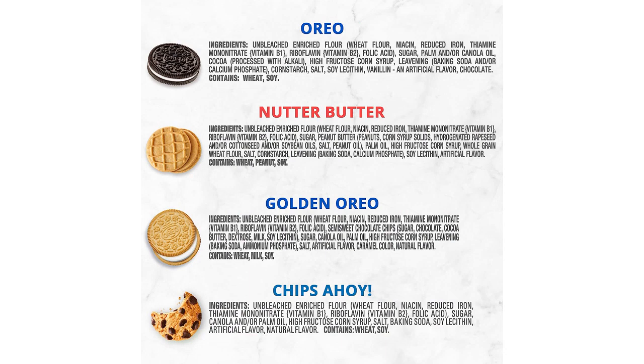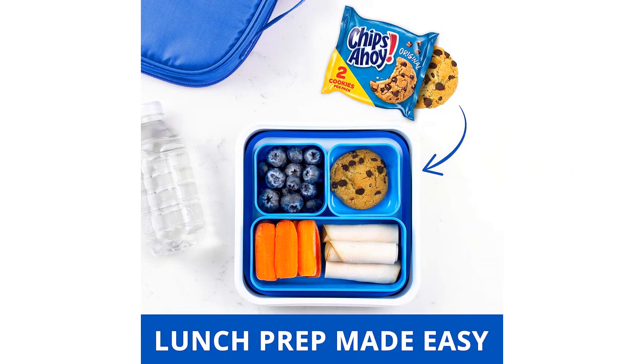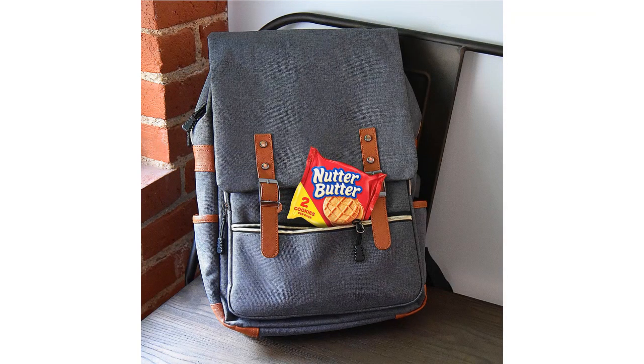Last but not least, we have Nutter Butter Cookies. These peanut butter sandwich cookies are a dream come true for peanut butter lovers. The smooth, creamy peanut butter filling pairs perfectly with the crunchy peanut-shaped cookies. They are nutty, delicious, and incredibly addictive.